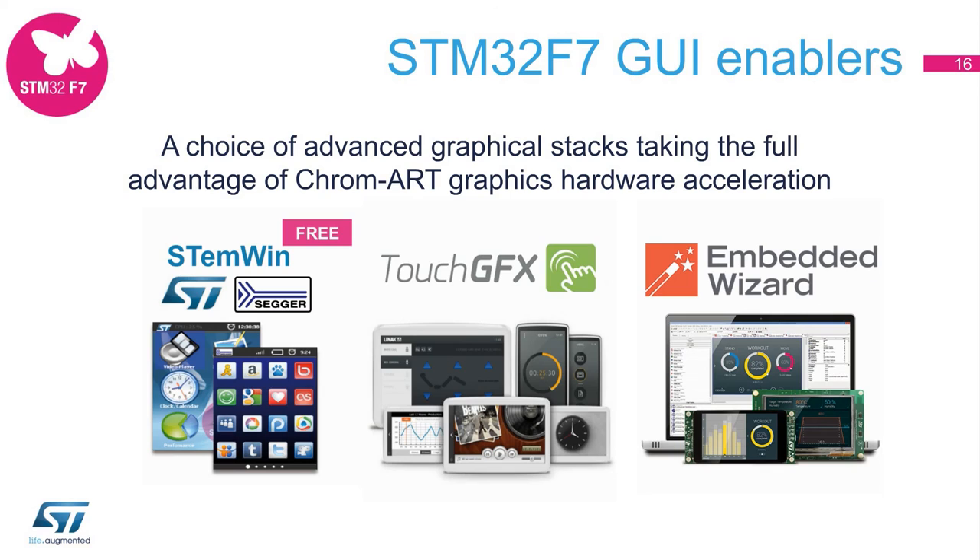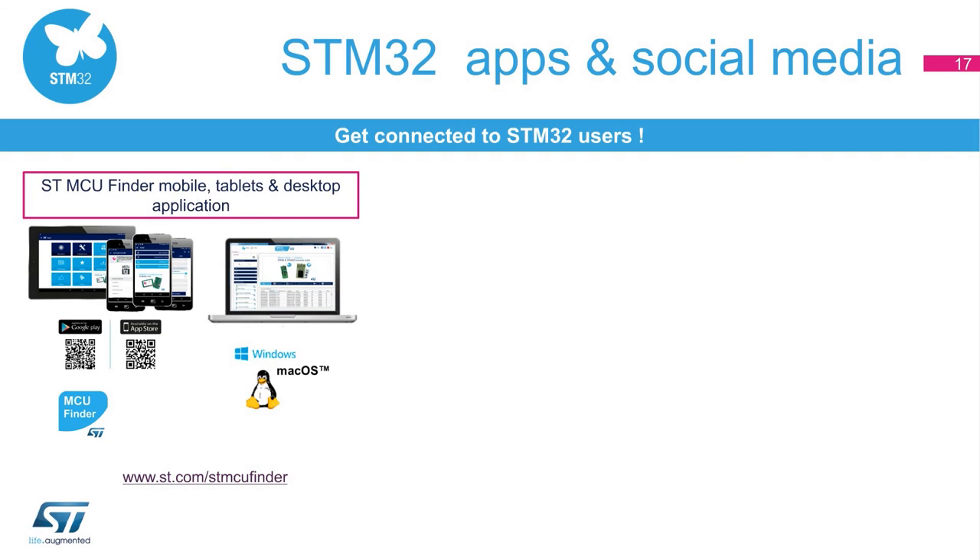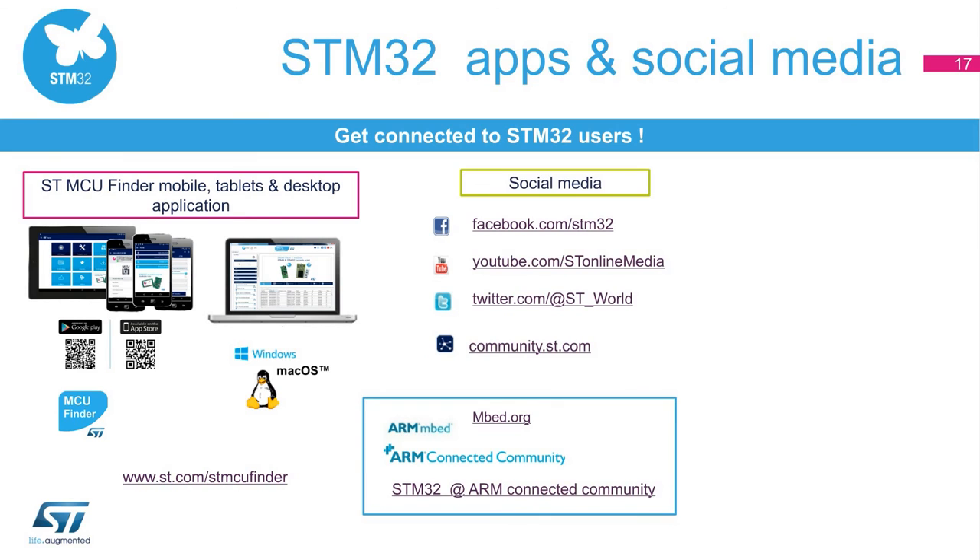It has never been so easy to select, download, watch tutorials, or get the latest news about STM32 products and solutions on a computer, tablet, or smartphone. The STMCU Finder app lets you quickly and easily select the devices of your choice. Visit www.st.com/STMCUFinder. The ST forums on microcontrollers allow the STM32 developer community to discuss and share experiences.